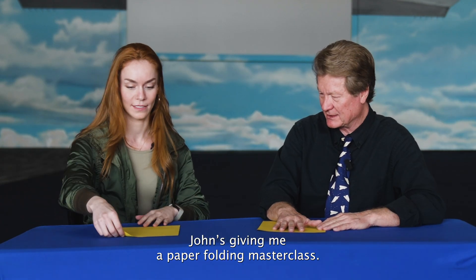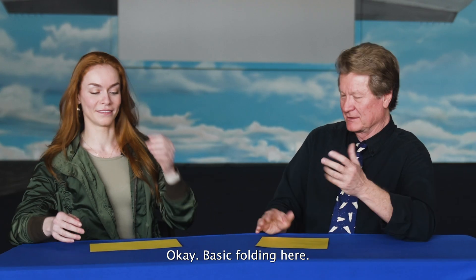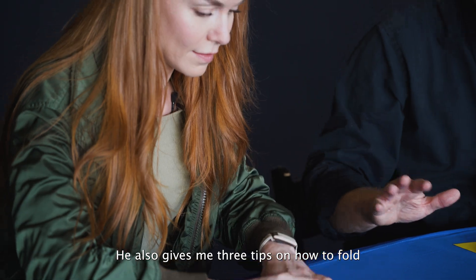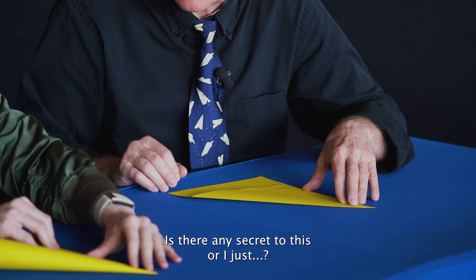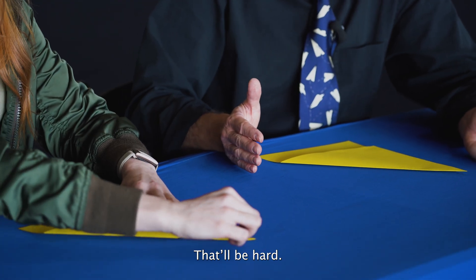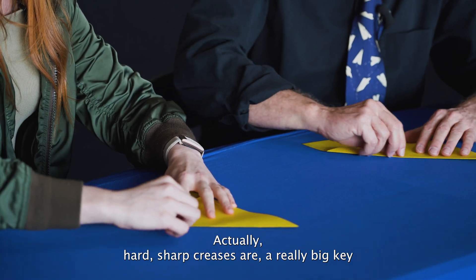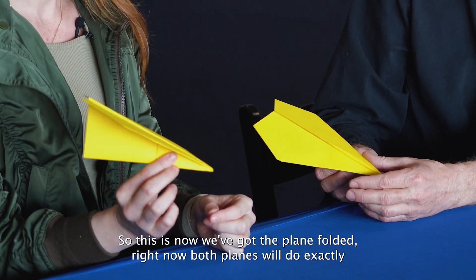John gives a paper-folding master class, walking through the world record plane design. He offers three tips for folding the perfect aerodynamic plane. Is there any secret to this? Don't screw it up — but actually, sharp creases are a really big key. Now with the plane folded, right now both planes will do exactly the same thing: nose over and crash just like that.